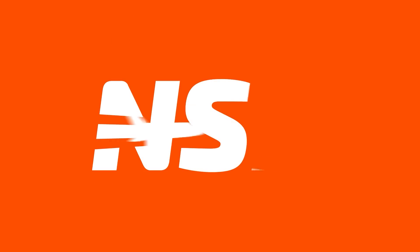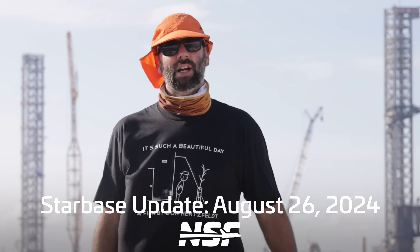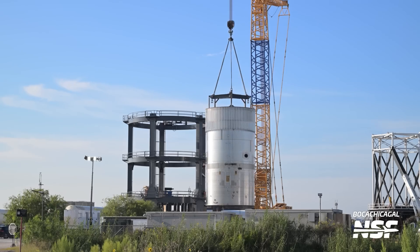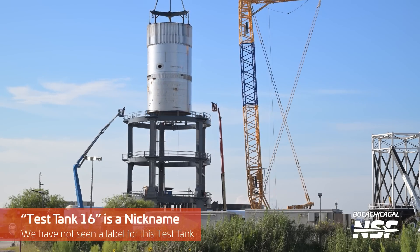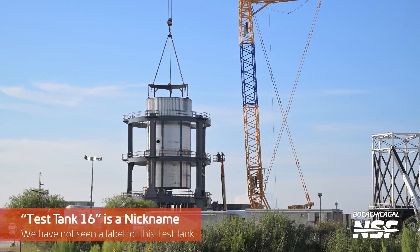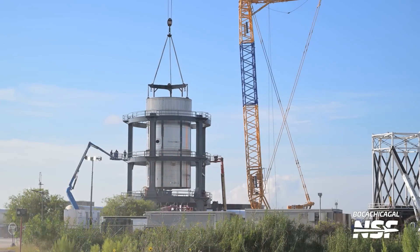Let's start off the week by talking about some of the hardware and test articles currently floating around Starbase. This week, Test Tank 16 was lifted into the structural test stand at the Massey Outpost. The stand can be used to simulate the pressure on both the tank walls and the aft dome of the test tank. Test Tank 16 is in the critical path for Starship Version 2 testing.